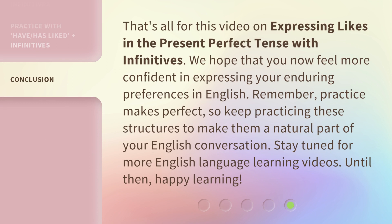That's all for this video on expressing likes in the present perfect tense with infinitives. We hope that you now feel more confident in expressing your enduring preferences in English. Remember, practice makes perfect, so keep practicing these structures to make them a natural part of your English conversation. Stay tuned for more English language learning videos. Until then, happy learning!